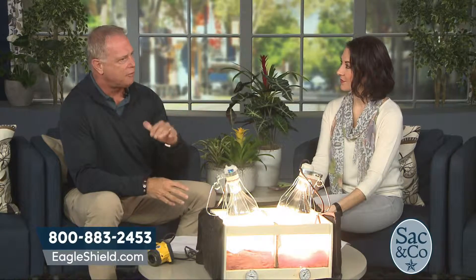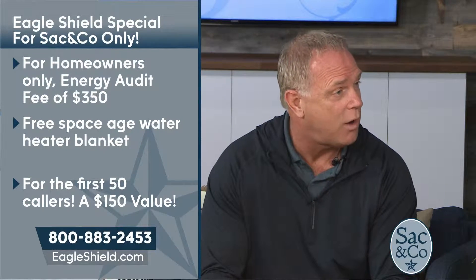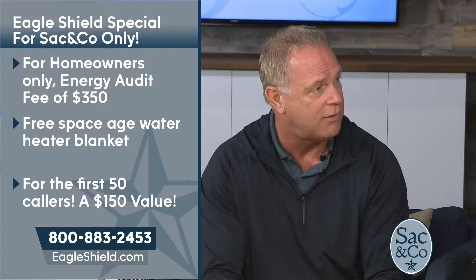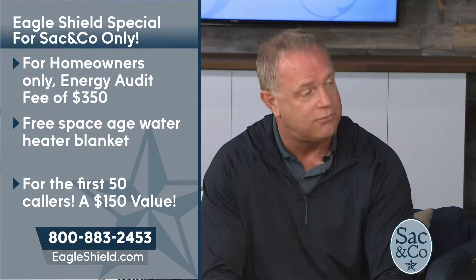How do we help those watching become one of those happy customers? Well, first things first — before you solve a problem you have to know what the problem is. So what we do is come out to your home, use thermal imaging, and assess your home to find out where you're losing heat or gaining heat. We'll give you that printout. And for the first 50 callers, we're going to give them a free space-age water heater blanket. It goes around your water heater, doubles your hot water, and saves you about 20% off your hot water bill. You get that free by calling 1-800-883-2453.